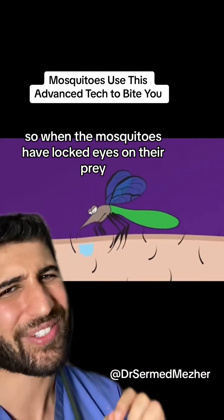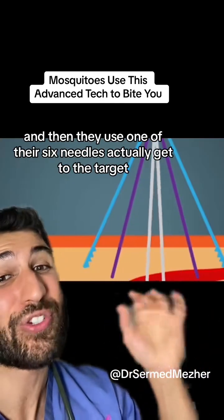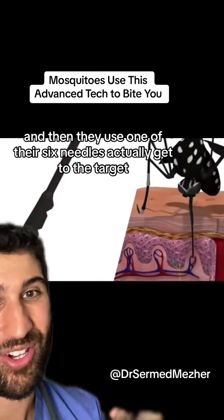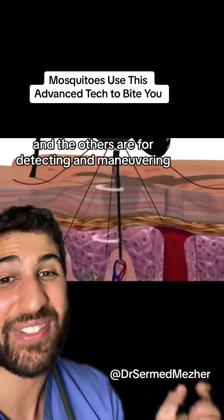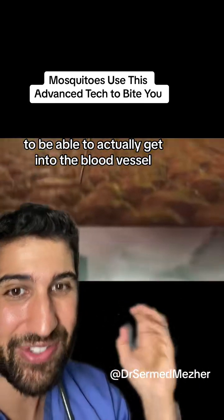When mosquitoes have locked onto their prey, they spit out a local anesthetic that numbs the skin, and then they use one of their six needles to get to their target. The outer needles are like saws which cut through the skin, and the others are for detecting and maneuvering to get into the blood vessel.